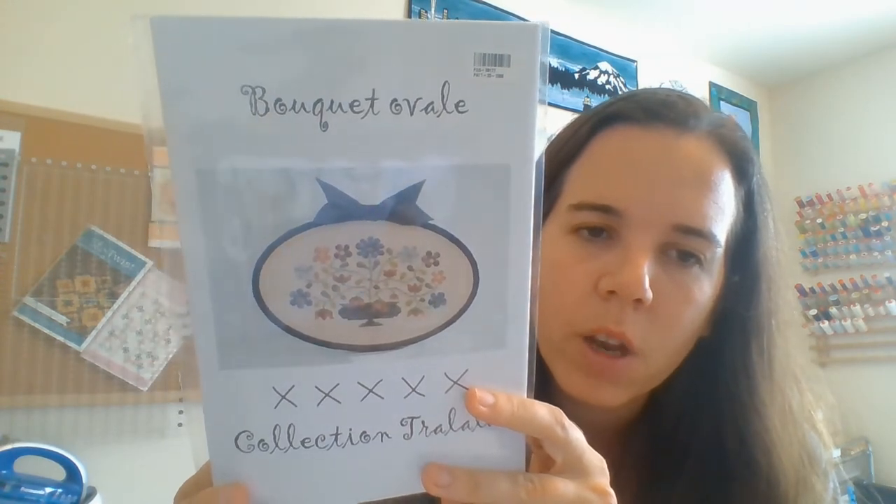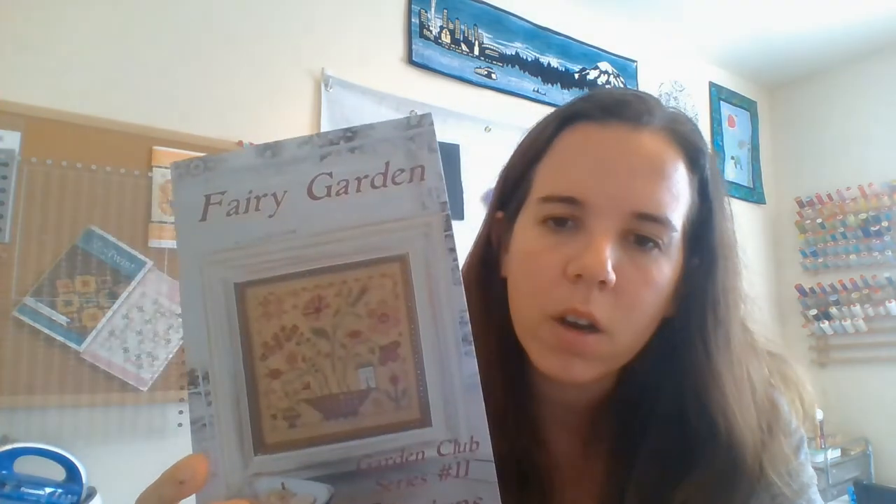Some more patterns — some came from Fat Quarter Shop, some from Fire Poppies. Peace on Earth — I think it's beautiful. Collection Tra La La, Bouquet O'Vale — seems like a good spring piece and I don't have a lot of spring stitches. From the Garden Club series by Blackbird Designs, I got Fairy Garden and Honey Bee. I'd stitch them individually and finish them as pillows. And I'm in the Lori Holt Stitch Card Club from Fat Quarter Shop — the pattern should be delivered any day, but I got the floss kit.